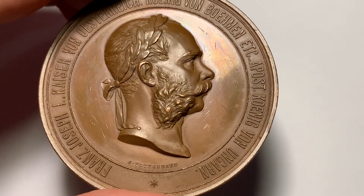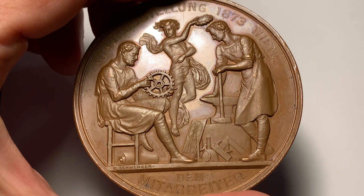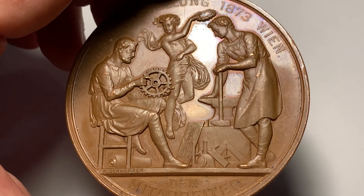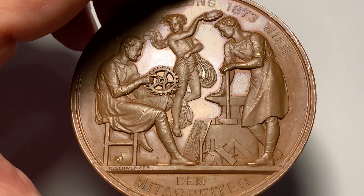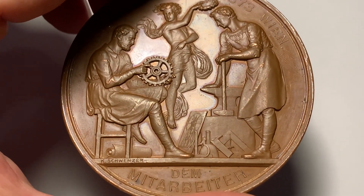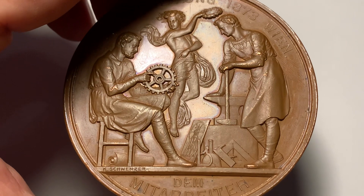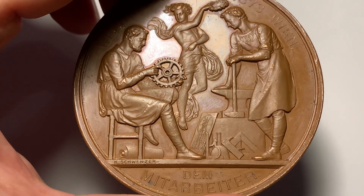The laureate head faces right. On the other side, we can see a very nice image: Weltausstellung 1873 Wien. The Mitarbeiter — two artisans — one seated right with a gear set upon the knee, and the other standing left, resting hands upon a hammer and anvil. These are implements of industry. We can also see a scroll, triangle, and blueprints below, and above a genius flying, facing and presenting a wreath.